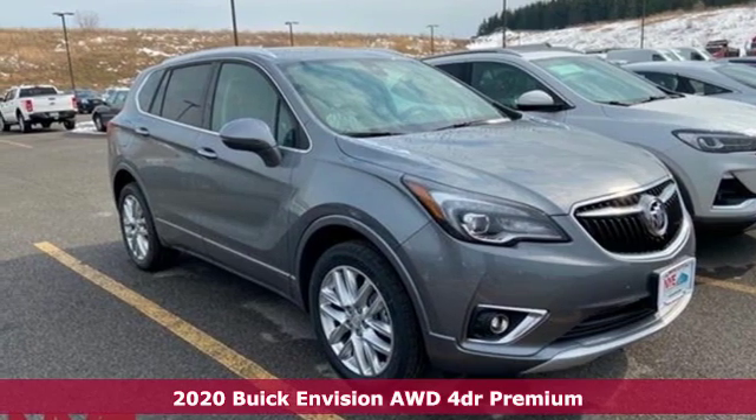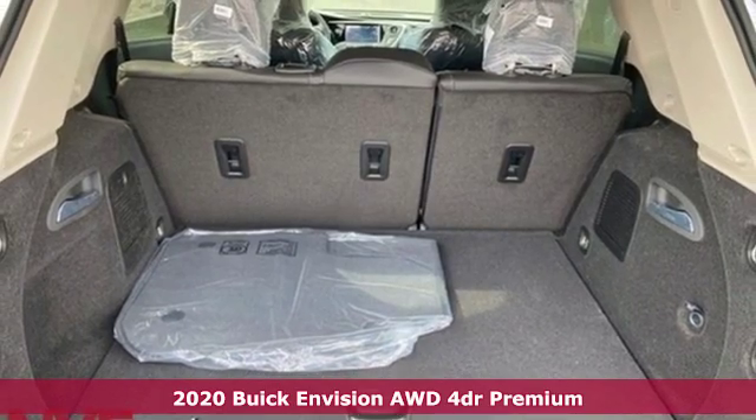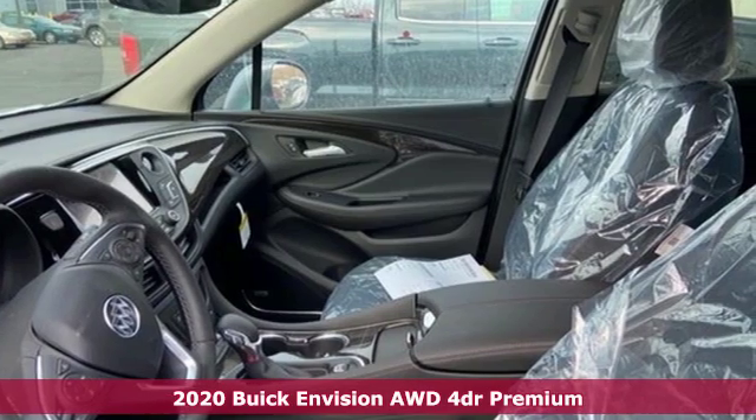It's a new 2020 Buick Envision. The interior was designed to be your retreat from the outside world. Go ahead, sit back, unwind and relax.